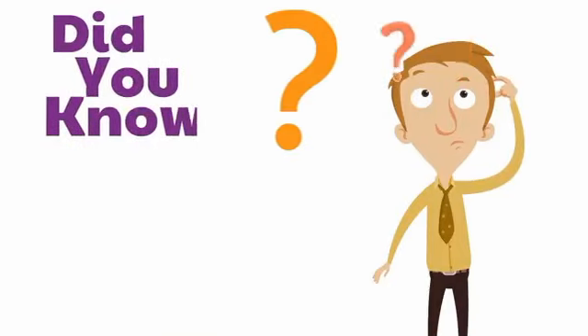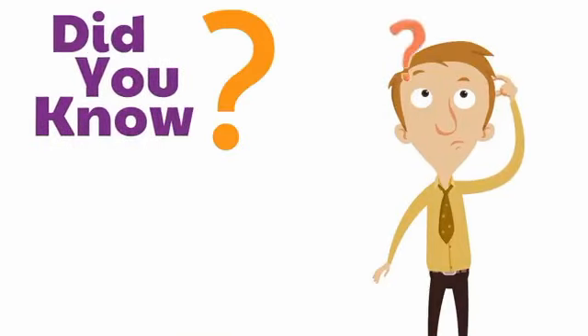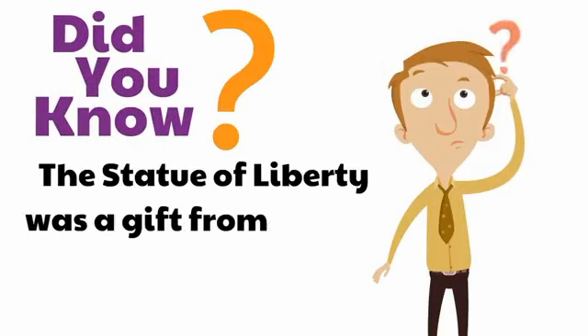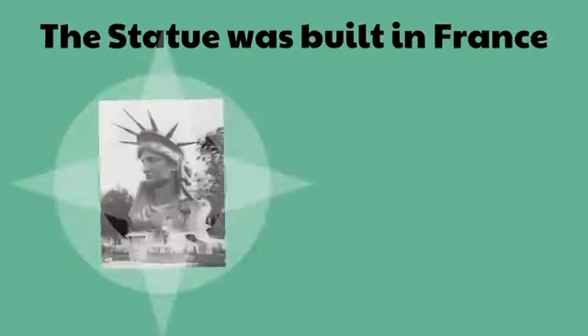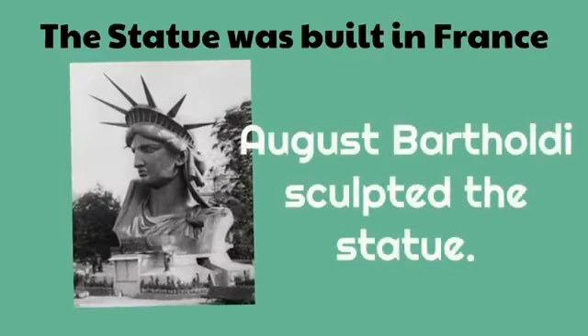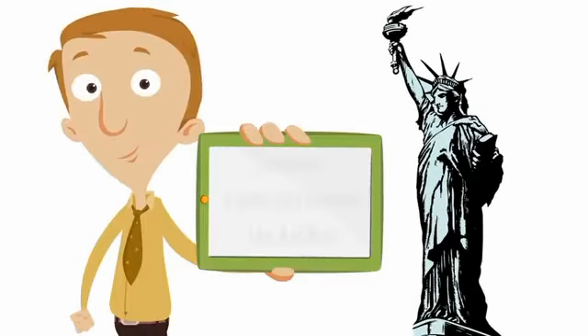Did you know the Statue of Liberty was a gift from France? The statue was built in France, and Auguste Bartholdi sculpted the statue. It was completed in 1886.